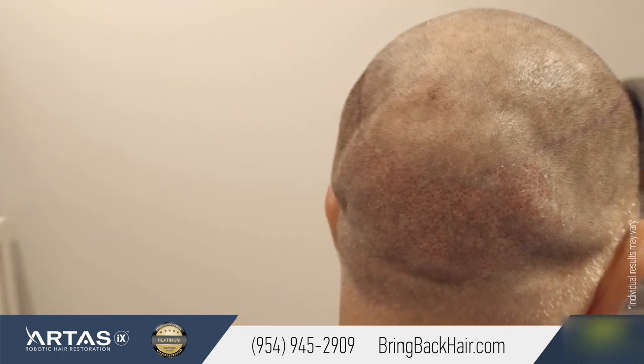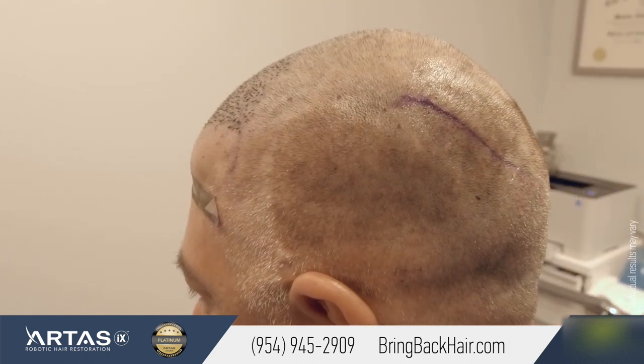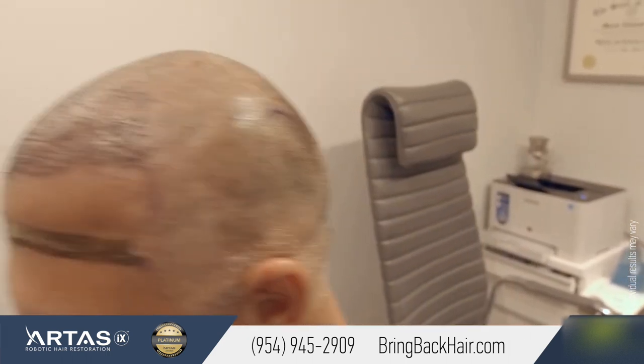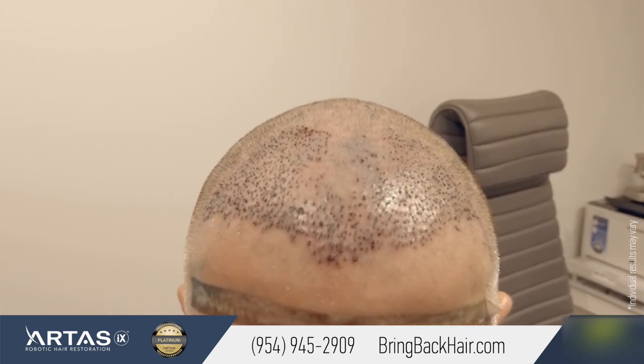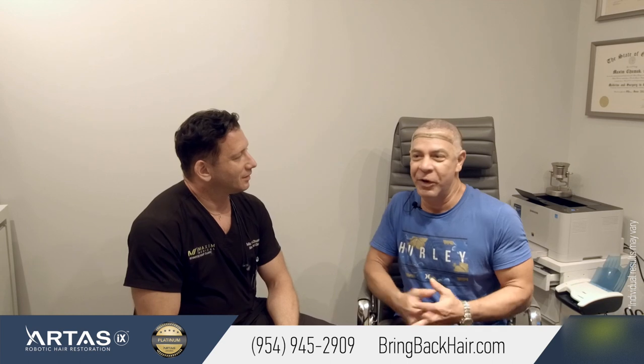We'll show you some close-up pictures in just a little bit — you'll see it's almost completely healed. Unbelievable. The healing process — for some reason I thought it was going to take longer. It's only the second day and I'm already feeling better than I did before, because I went to the hyperbaric chamber, which is a really good thing to do after the procedure.